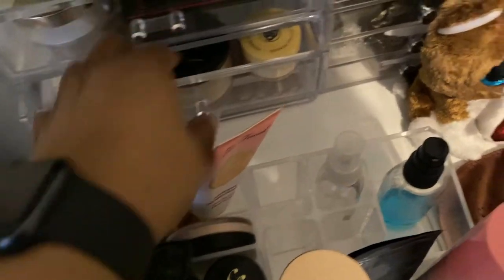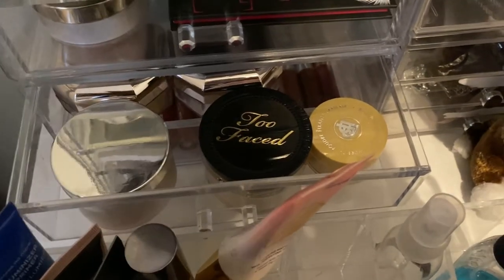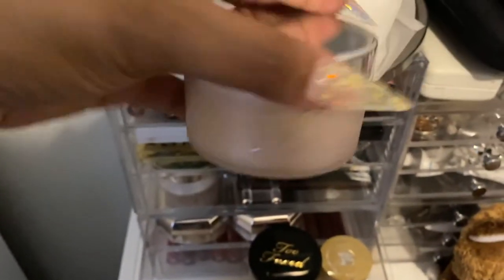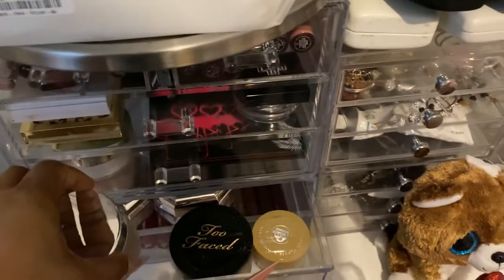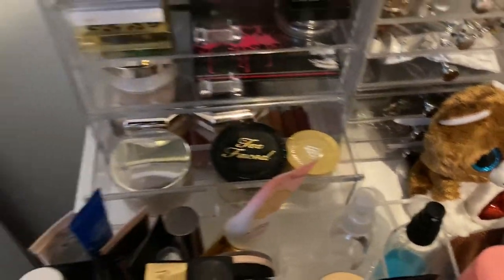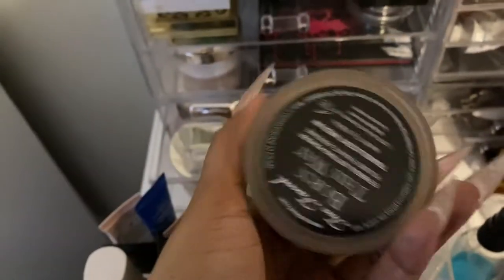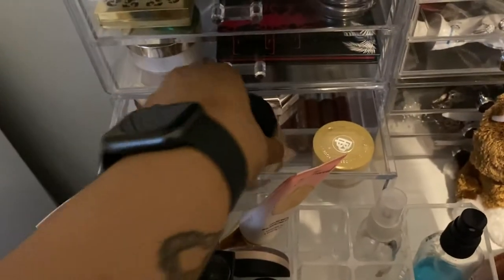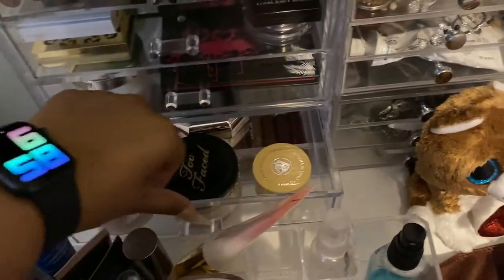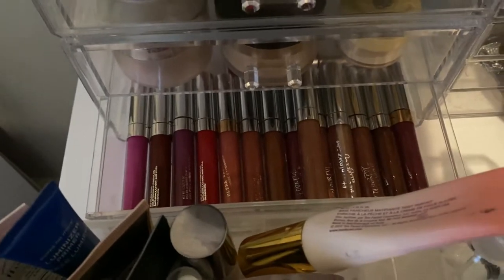This is my setting powder drawer. We've got a Fenty in the big size, and then the Patrick Starrr x MAC collab — I really love this setting powder and it's the only one I've nearly finished, but I won't repurchase just because I have other powders I love more, like Fenty and Huda Beauty. It is a good powder though. There's also the Too Faced one with a deeper color, which I really like. Then there's a banana powder that came in a subscription box — I really need to declutter because I don't use banana powders.